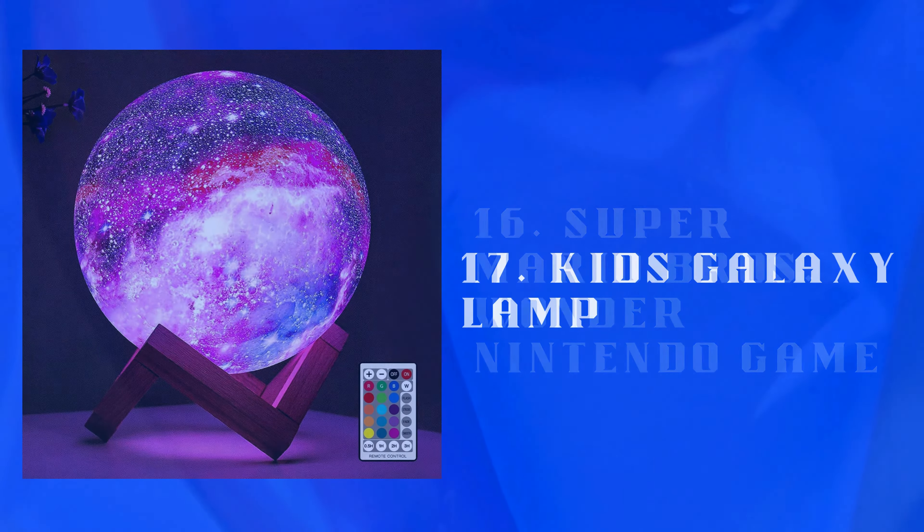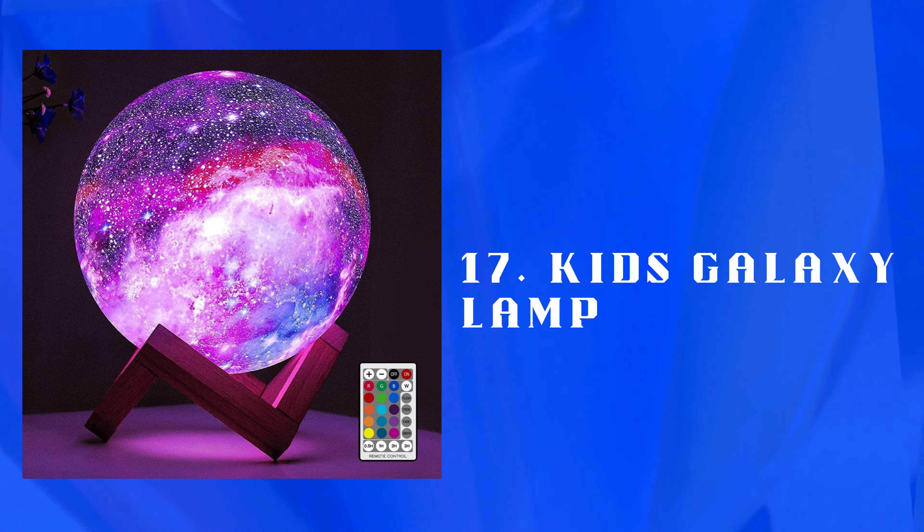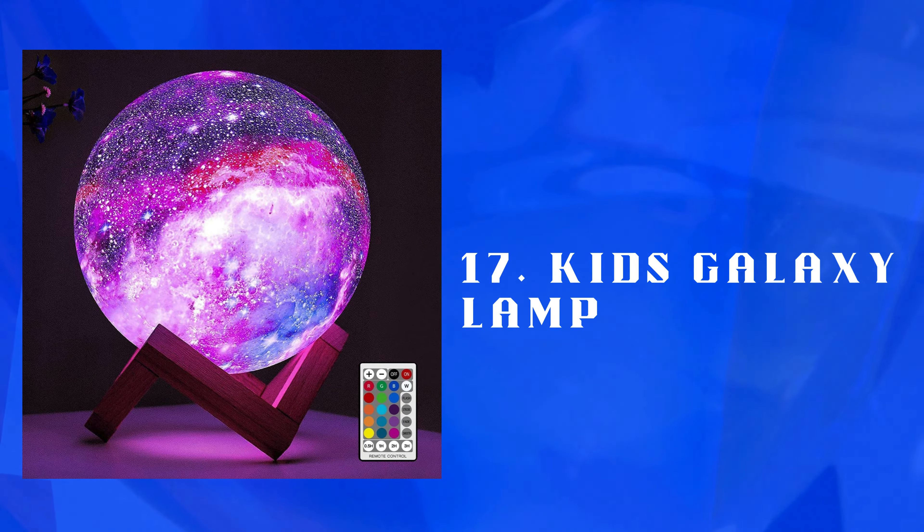Number 17: Kids Galaxy Lamp — a decorative lamp projecting colorful galaxy patterns. Creates a soothing, starry ambience in bedrooms, perfect for relaxation or imaginative play.